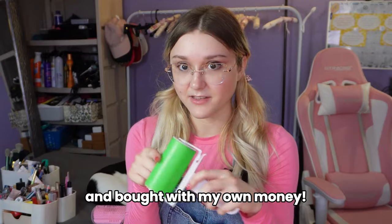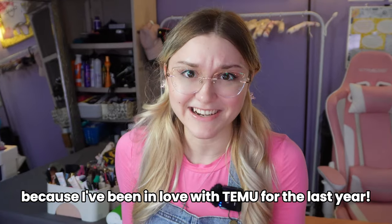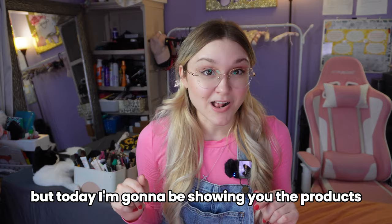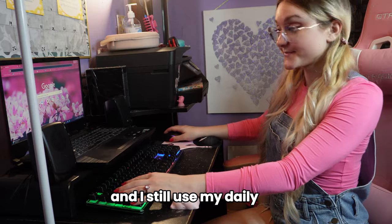These are Temu products I actually used and bought with my own money, because I've been shopping on Temu a lot for the last year and I shop there every month. Today I'm going to be showing you the products I did buy that I found useful and still use in my daily life. The products I got for free I'm going to save for another video. Sorry for the audio in this video — I just got a new mic, so it's going to sound weird; just don't have your volume up too high.